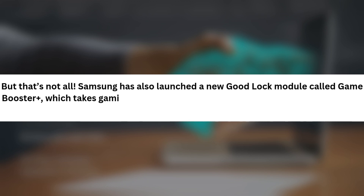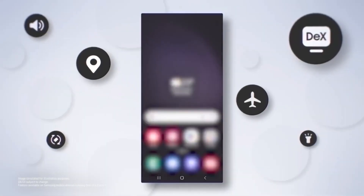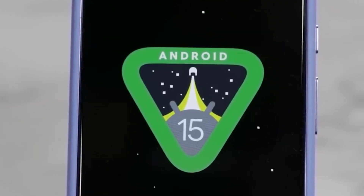But that's not all. Samsung has also launched a new GoodLock module called Game Booster Plus, which takes gaming customization to the next level. This goes beyond the standard Game Booster, giving you even more control over your gaming experience. What do you think about these updates? Are you excited to try out the new ClockFace features and Game Booster Plus? Let me know in the comments below.